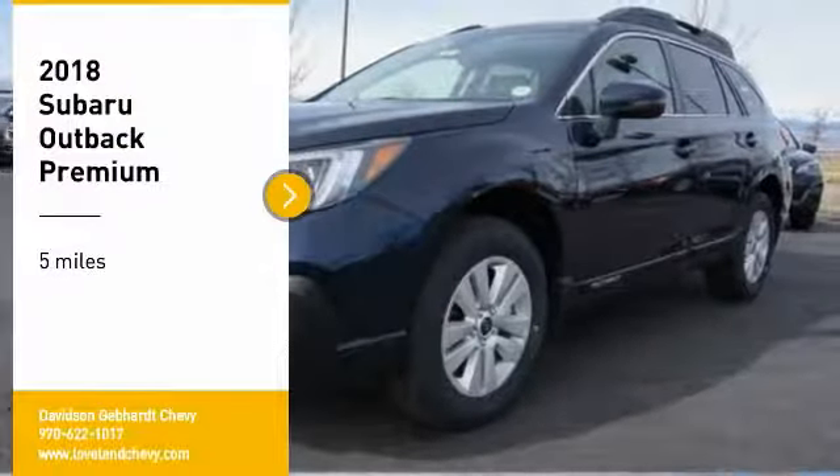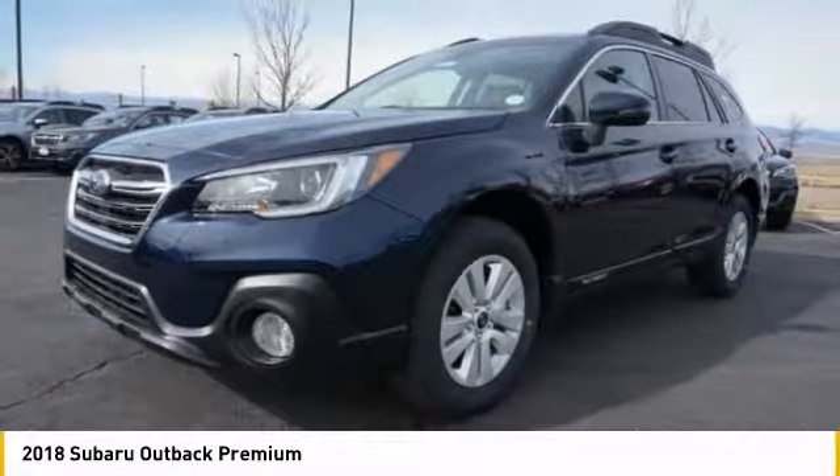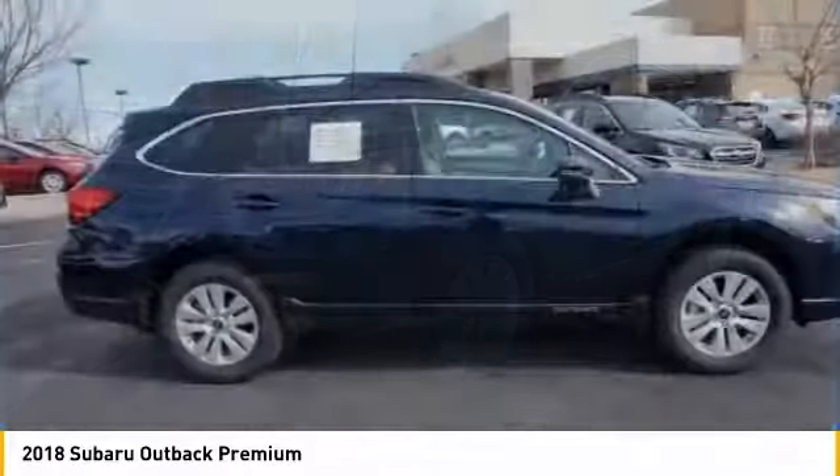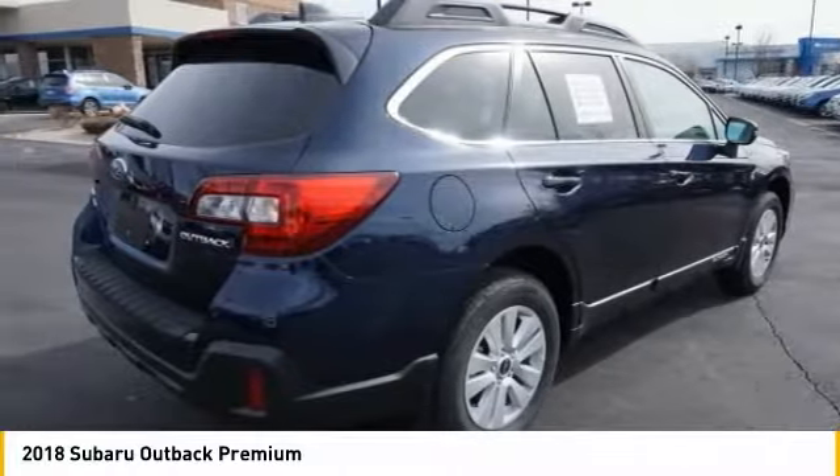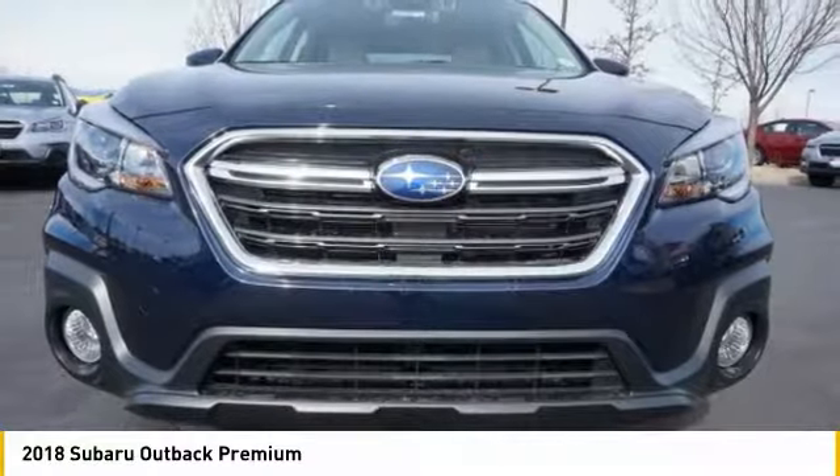Stop by and take a look at the 2018 Outback. Take the go-anywhere capability of all-wheel drive and plenty of room for cargo and companions, and you've got the Subaru Outback. Let the adventure begin.